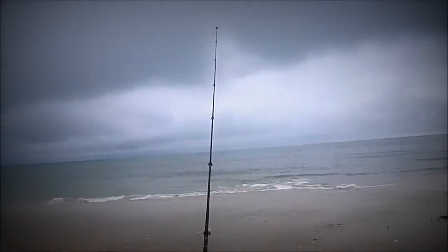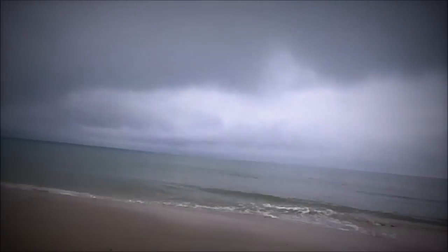I'm getting heaps of bites, I think I could be on — just missed him. I'll just leave my rod here and talk to you about my rig.